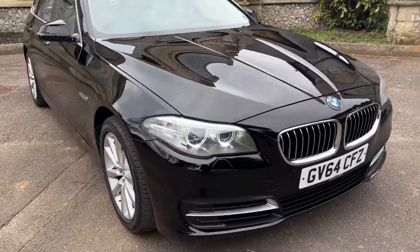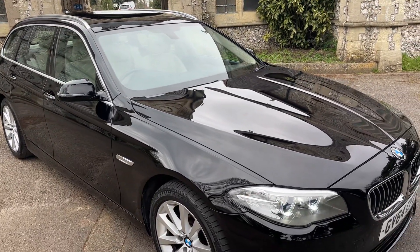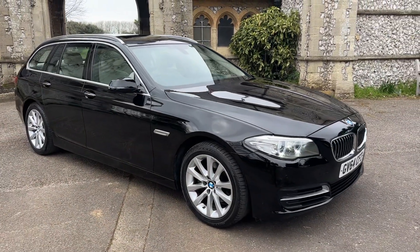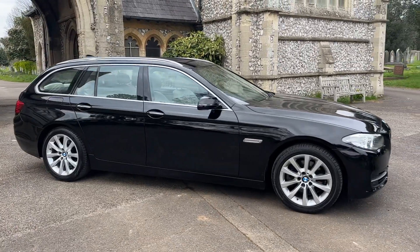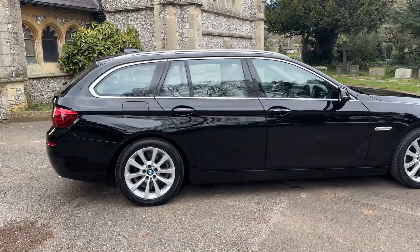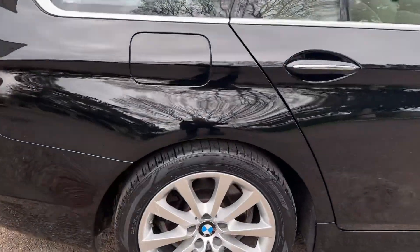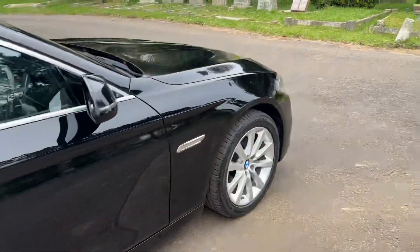Finance is available on this car. There are finance calculators, an eligibility checker and a finance application on our website www.browns-autos.co.uk. You can also contact us via our website where you'll find chatbots, or via AutoTrader and we'll come back to you as soon as possible. If you'd like to do it the old-fashioned way you can call us on our office number 01273 419610 and we'll be more than happy to help you.